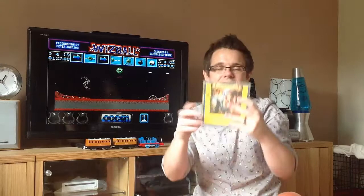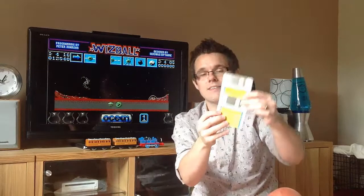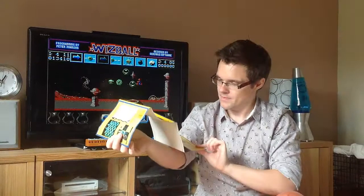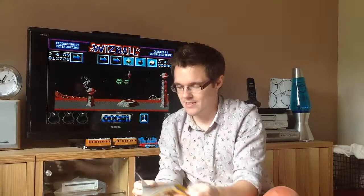I really dig these Electronic Arts cases — not only are they plastic and durable, but they've got this funky hinge at the side, which is really cool. Let's see what we've got inside: some fetching grey discs with yellow labels, a very brief instruction booklet, a warranty card, and the sleeve with a rather nice painted picture. And a little slip from Interplay. That's fantastic — what a great addition to the collection.